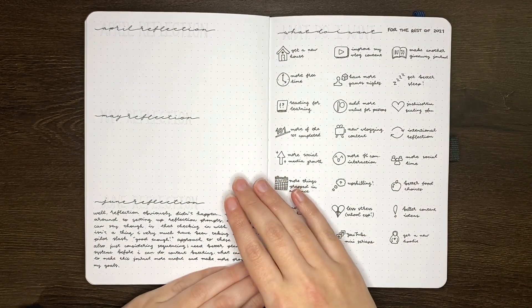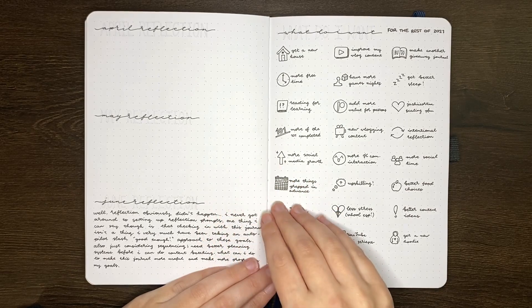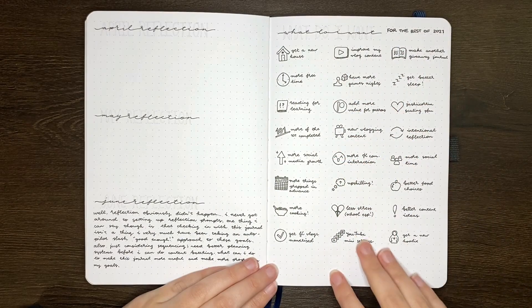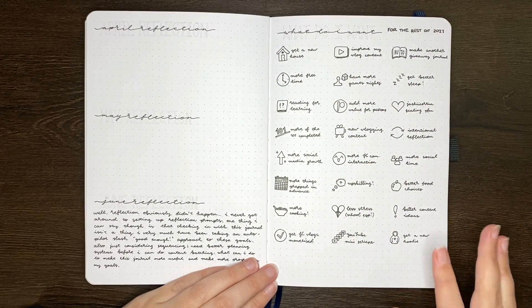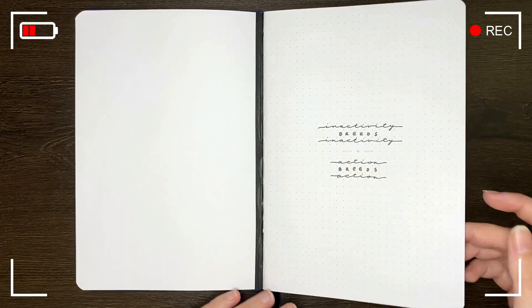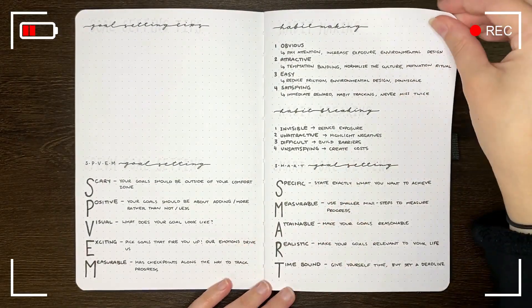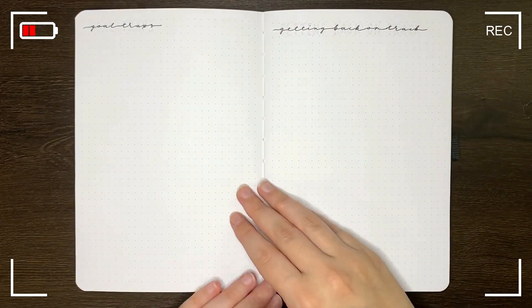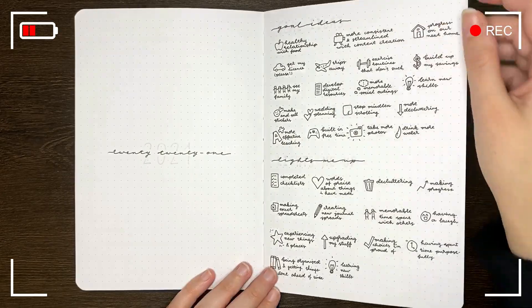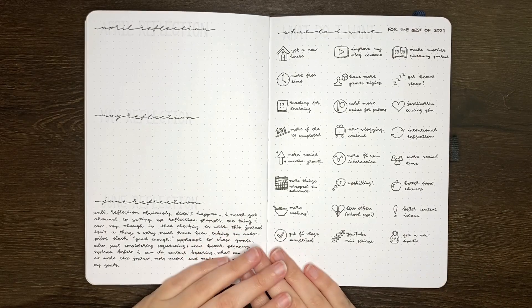I identified some of the reasons why I didn't check in more with these in my Q2 reflection. Directly after these action plan pages I had intended on doing some monthly reflections — the idea being one page per month. So this was going to be the space for April, this for May, and over the page we would have had June. But as you can tell, this didn't really happen.